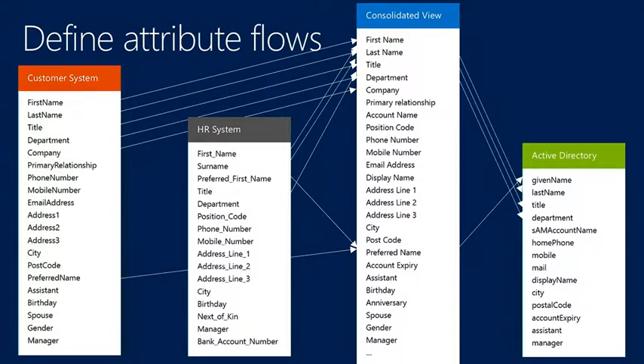When looking at your different data sources, how you build that consolidated view is really important — it's the biggest part of getting the design right. You work out those flows and what precedence you need at the attribute level. You may also have a different attribute flowing as the originating source. For example, a first name coming from the HR system on the initial flow, but then from that point on, if somebody puts a different first name in the customer system, you want that to flow in. So you can have a different originating flow to the ongoing flow.